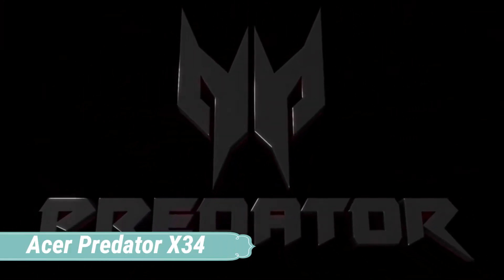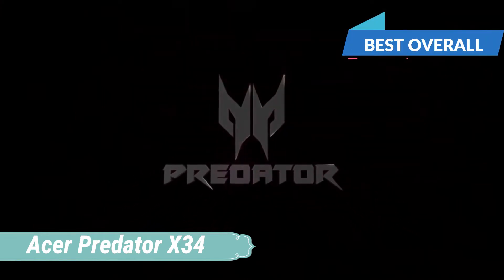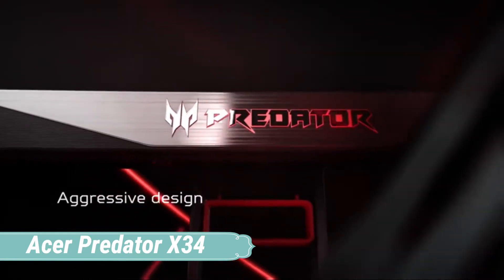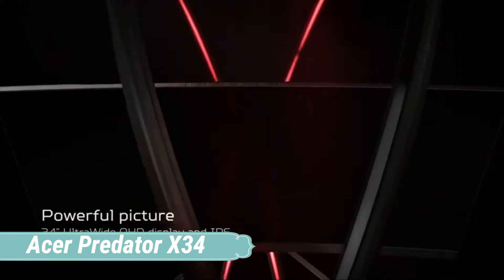At number 1, it's the Acer Predator X34. It is exactly what you're looking for in a gaming monitor and also it is the most affordable curved monitor, considering the fact that it is ultra wide with great performance and outputs truly fantastic visuals. I think it is worth every penny spent.